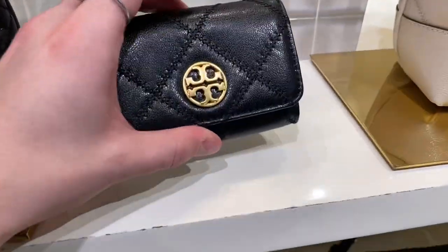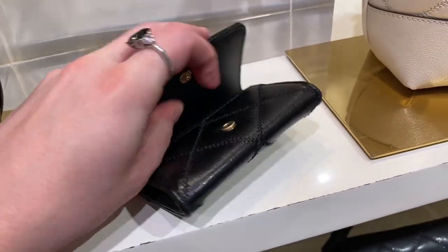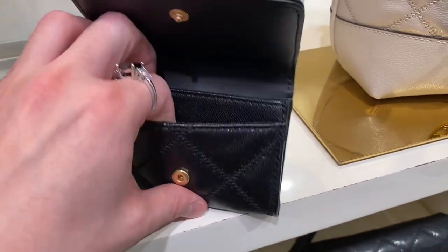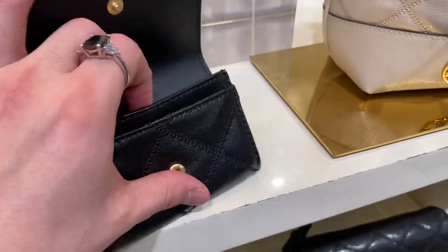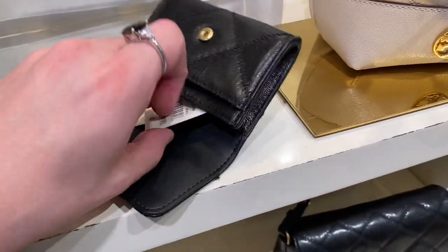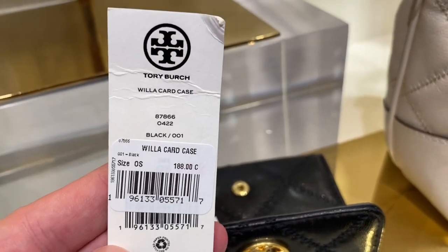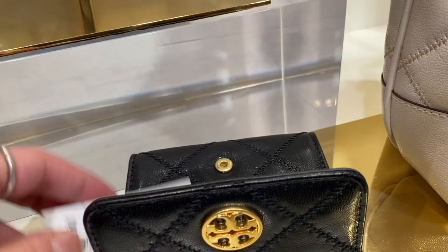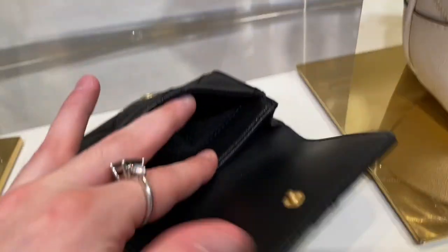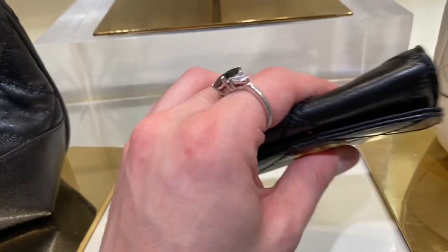Now here we have something I could actually afford — the Willa snap card holder. I actually really like this; it's just a super cute little pocket wallet, very beautifully built. Love the leather, just love it. $188 Canadian — that's probably the cheapest Willa item you're getting. And at 50% off, that'd actually be a pretty decent deal.